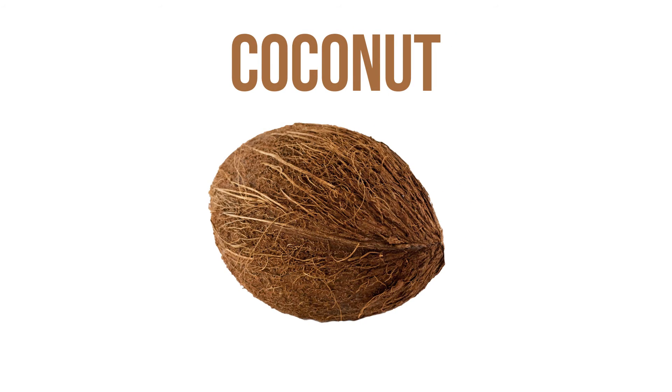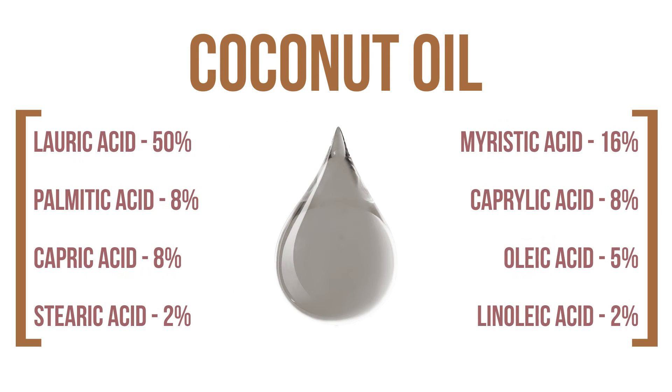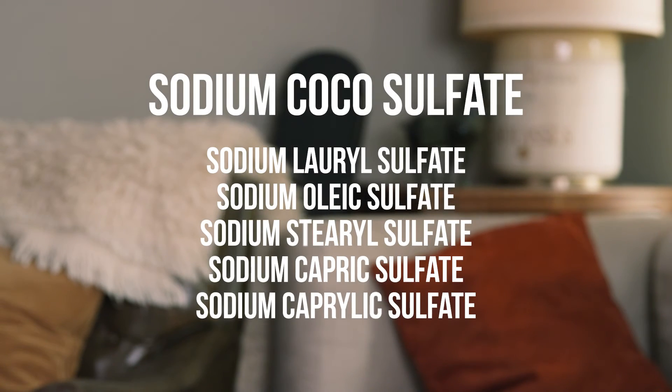Now sodium cocosulfate goes through the same process, but instead of extracting just lauric acid, it uses the entire mix of fatty acids present in coconut oil. What this means is you'll still get a high percentage of sodium lauryl sulfate mixed in with other sulfates. But instead of putting all those sulfates on an already long label, cosmetic manufacturers agreed to just call it sodium cocosulfate instead.